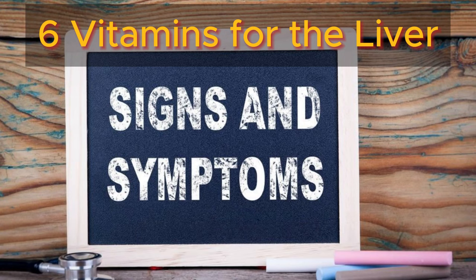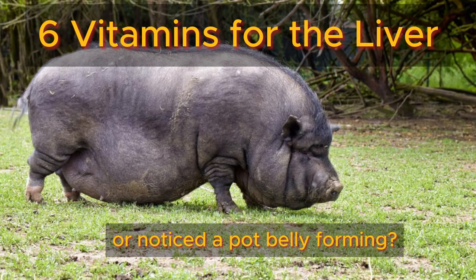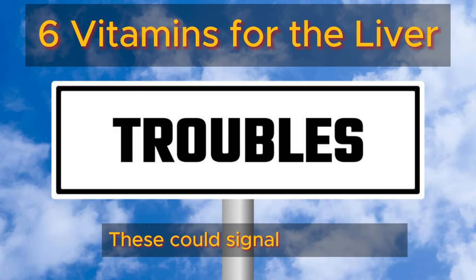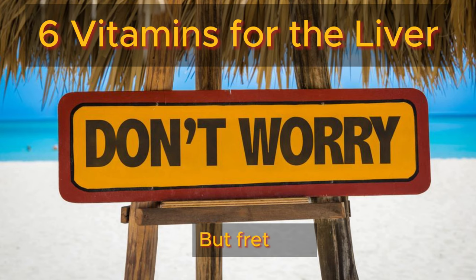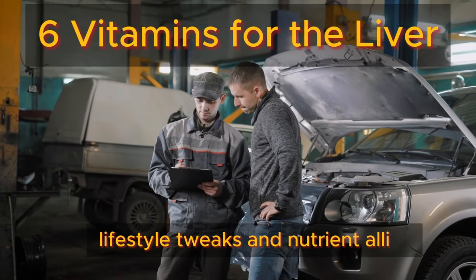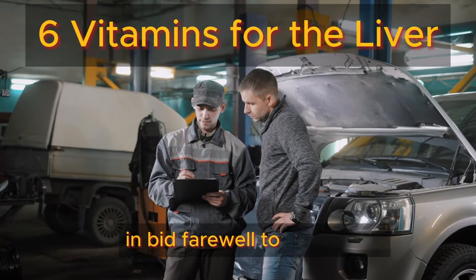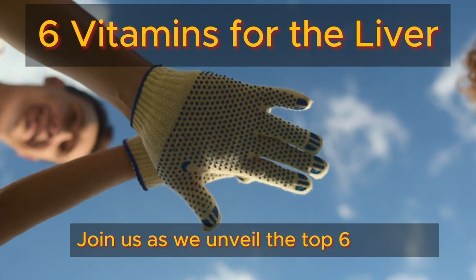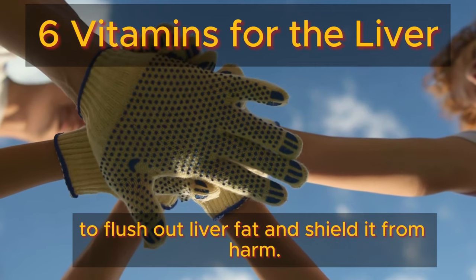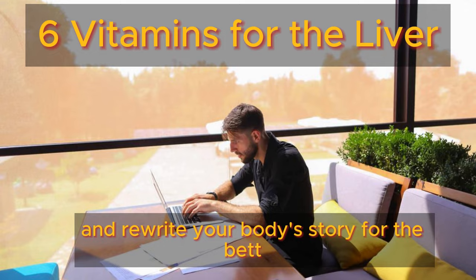Symptoms of fatty liver: Ever felt a nagging pain in your right side, or noticed a pot belly forming, spider veins, or unexpected breast enlargements? These could signal liver trouble. But fret not — your liver's resilience is unmatched. With lifestyle tweaks and nutrient allies, you can jumpstart its repair process and bid farewell to liver woes.